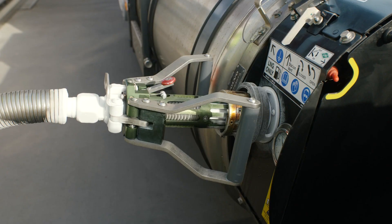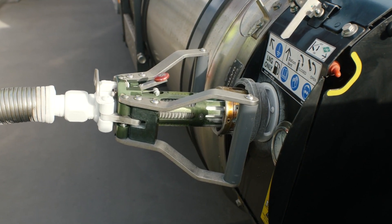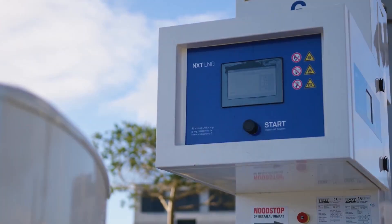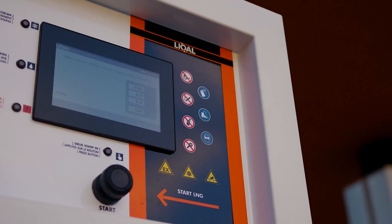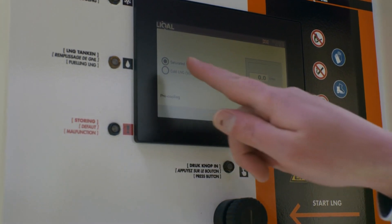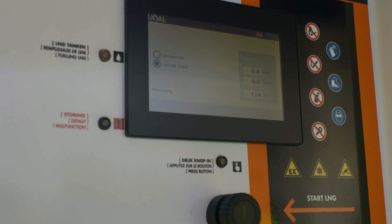With a built-in functionality to fuel and vent to the same connection. Additional convenience is achieved with a touchscreen display that allows drivers to select their preferred language and fueling condition, including cold and saturated LNG.